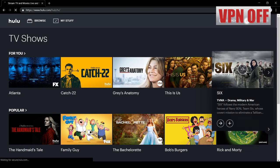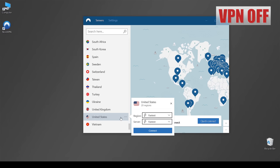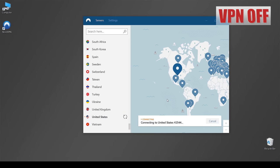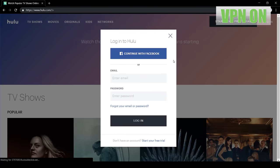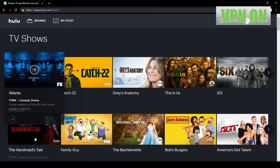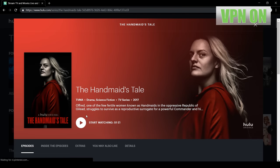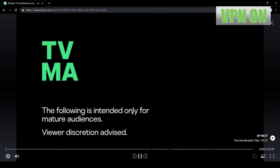Let's repeat the same process, only this time using NordVPN. Now connecting to a US-based server. Playing the same episode to see whether it makes any difference, and... Yay! Success! Now I can keep up with what's happening in Gilead.